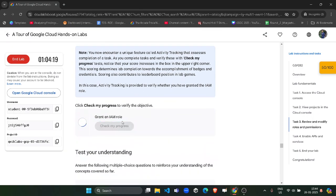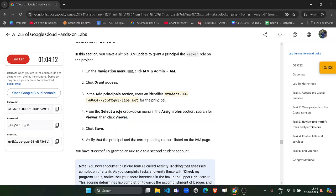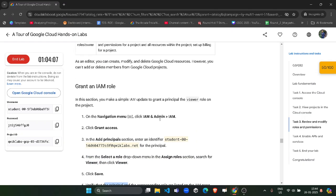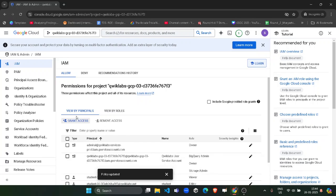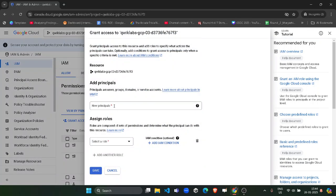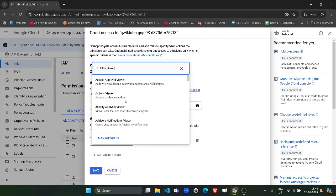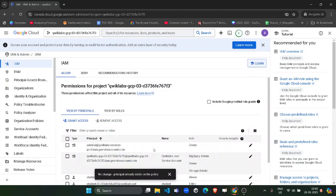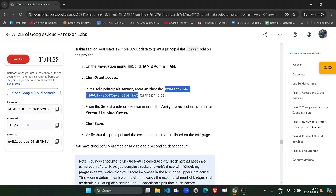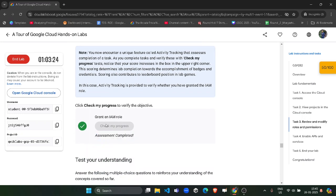Once done with this task, come back to the lab, scroll down, and click Check My Progress. If there was a mistake with the role assignment, simply redo it — copy the ID again, search for Viewer, click Save. Then click Check My Progress again and you will get the green tick for Task 3 as well.